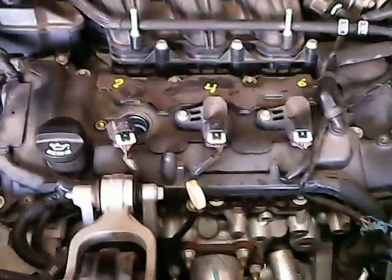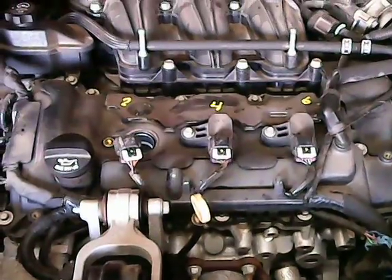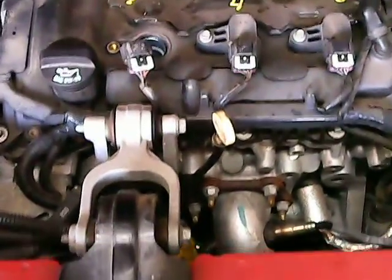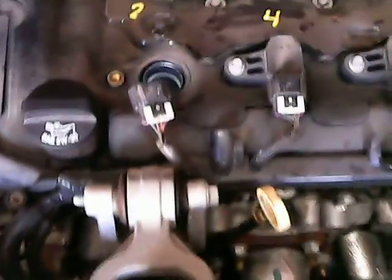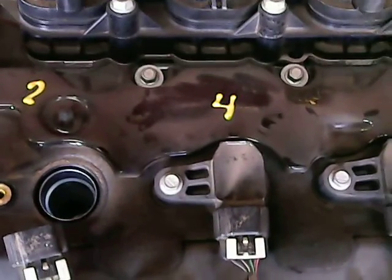I'm standing in front of the car and facing towards the back of the car. The radiator is up here by me and the very front of the engine — I marked it with yellow.